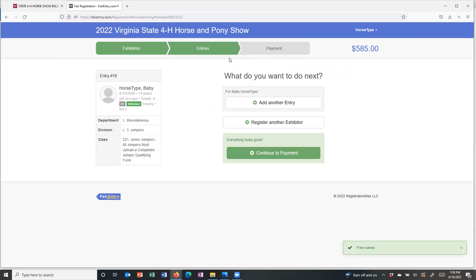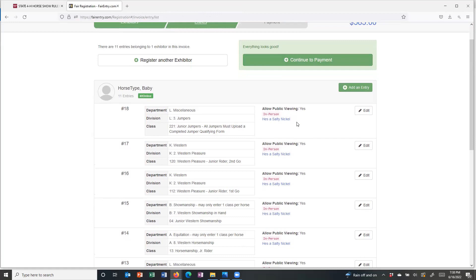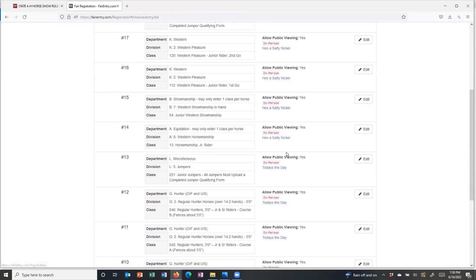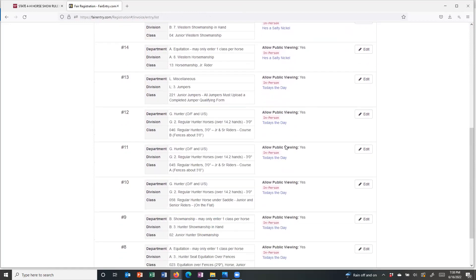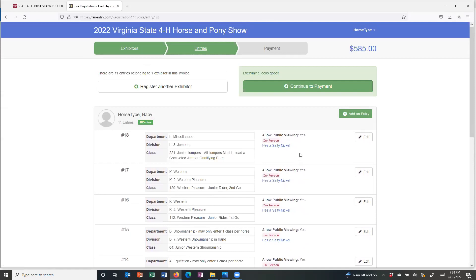I'm done with both horses. Looking back, I can see He's a Salty Nickel is in the jumper class, the two goes in Western pleasure, junior Western showmanship, and junior Western horsemanship. Today's the Day has all its classes listed too, so that looks good. This is another opportunity to register another child in the family if there's one that's going to be showing. If we're done and have added everything for every child and all the horses, then I can continue to payment.